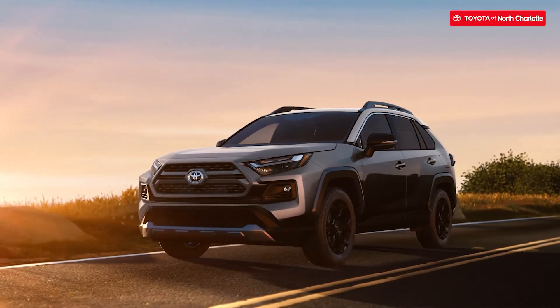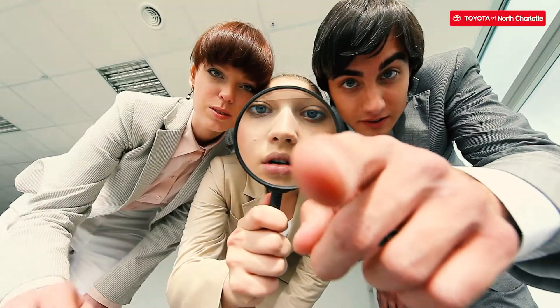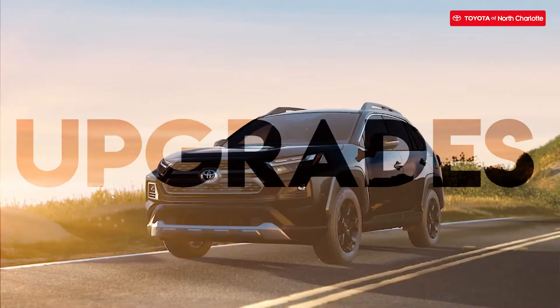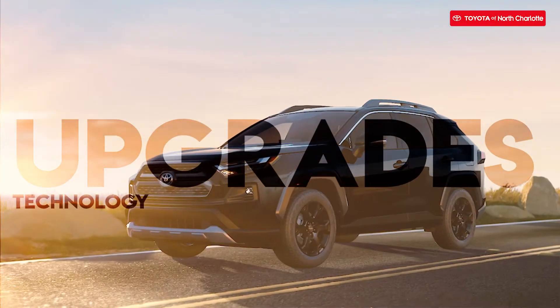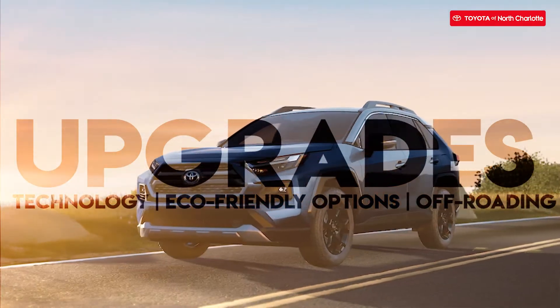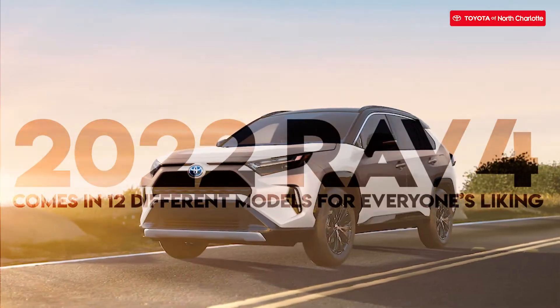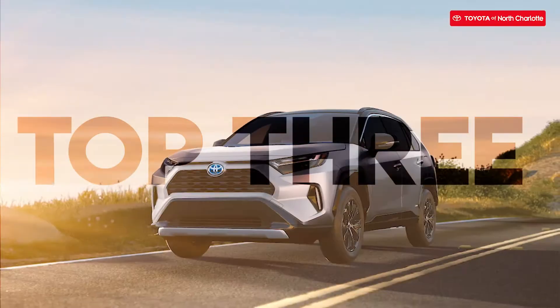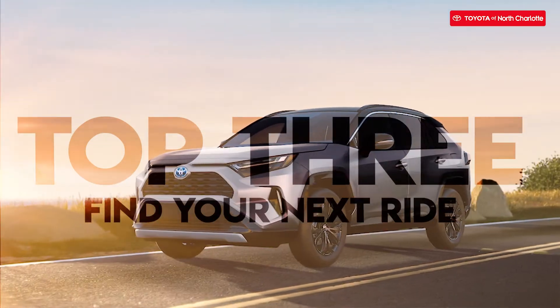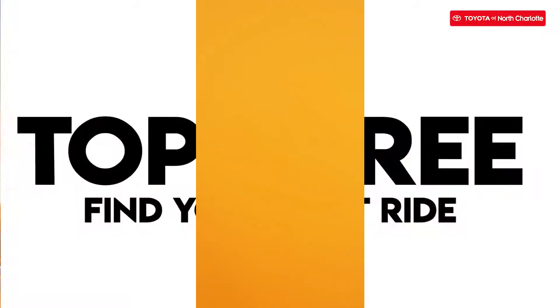The RAV4 is one of the most popular Toyota models on the market, and it's easy to know why this Toyota gets all the attention. Its redesign has given upgrades in technology, eco-friendly hybrid options, and off-roading capabilities. This popular Toyota SUV comes in 12 different models for everyone's liking. Today we will be going over the top three RAV4 models, and by the end of this video you might just find your next ride. Which Toyota RAV4 favorite is for you?